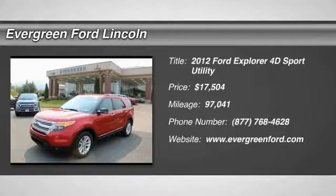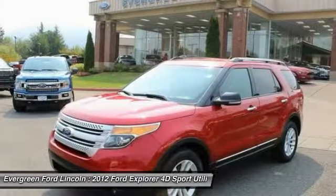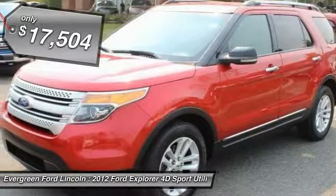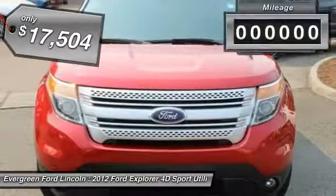Looking for the right vehicle? Check out the 2012 Explorer. You've got a lot of capabilities to call on in a Ford Explorer. Don't underestimate your choices — and it is priced below $20,000.